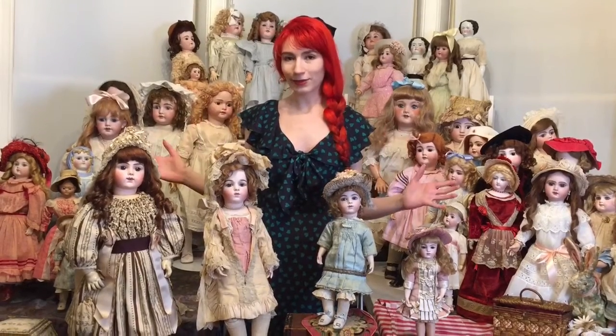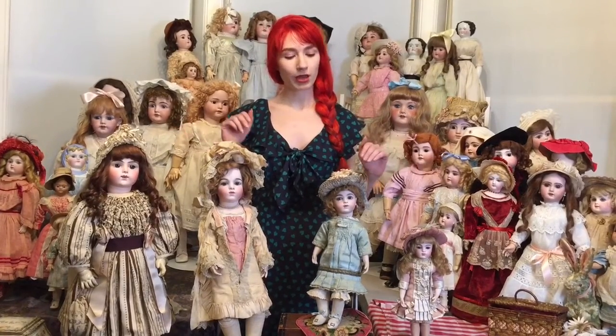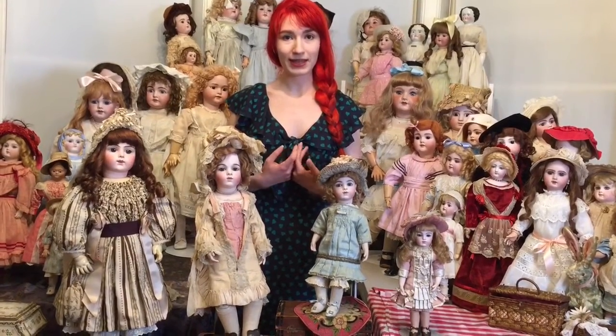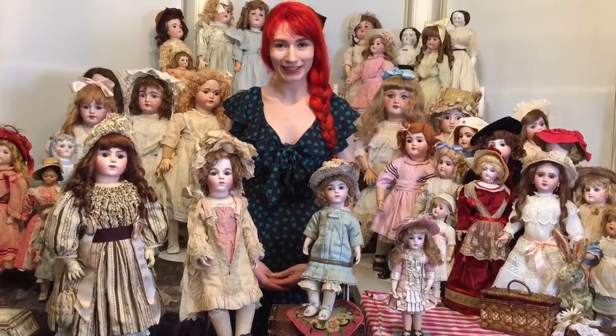I'm going to talk about them in size order, not chronologically, although I am going to talk about the chronology, but a little bit about the firm. The Brue firm existed for 32 years. It was founded by Leon Casimir Brue, who is very famous. Of course, this is all in France — the height of the French doll-making period, the Belle Époque, the golden age of antique dolls.